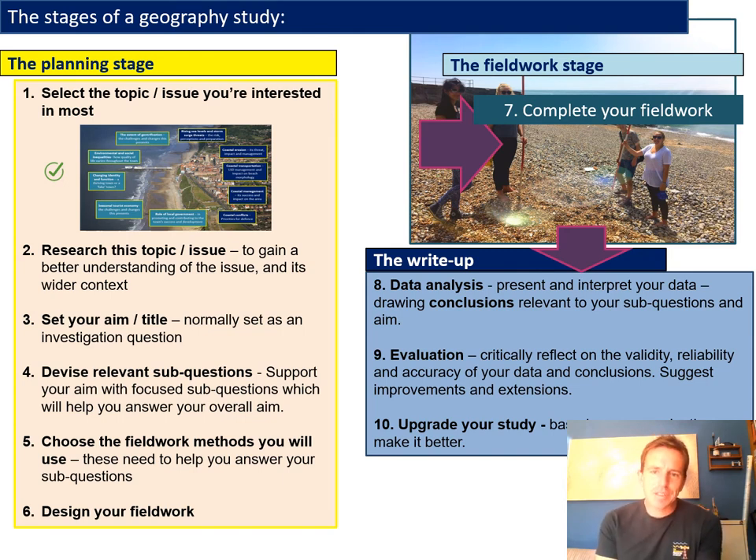These are the bits you need to think about before you start completing your fieldwork. It'd be no good just turning up to a shopping centre with a clipboard and starting to count people before you've got a plan. You've got to think: what am I going to do and why? So the first challenge is to make probably the hardest decision of all — coming up with the actual issue or topic for your study. One of the things you should try to do is make sure it's something you're genuinely interested in and don't mind finding out more about.